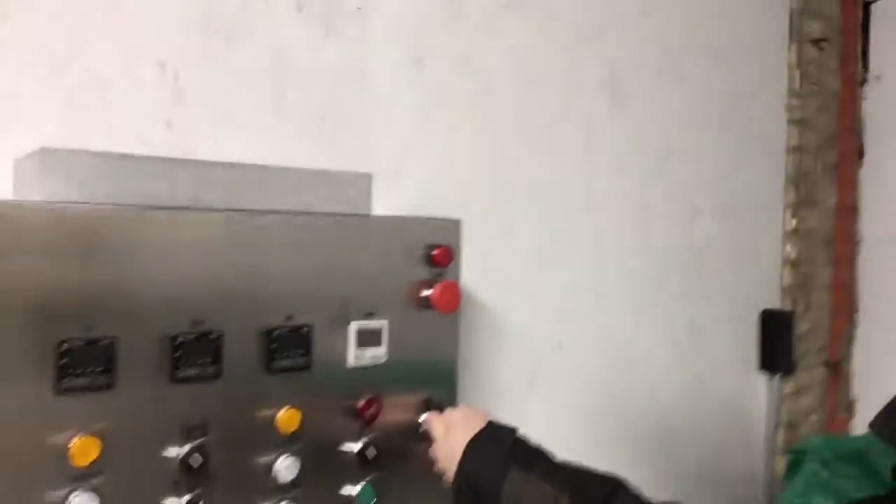So yeah, I just wanted to give you an update on how the brewery is going, and sooner than later we should be having some beers coming off this bad boy. Alright, happy brewing.